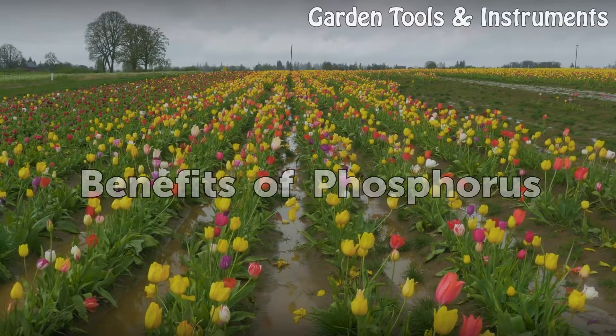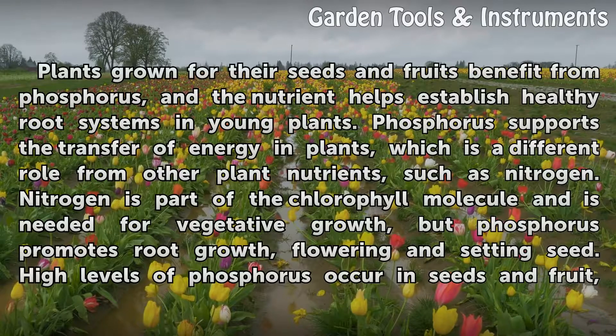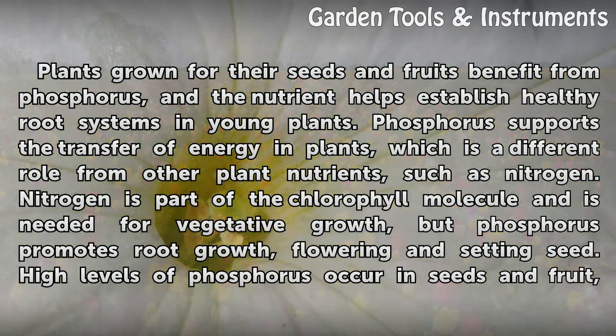Benefits of phosphorus: Plants grown for their seeds and fruits benefit from phosphorus, and the nutrient helps establish healthy root systems in young plants. Phosphorus supports the transfer of energy in plants, which is a different role from other plant nutrients such as nitrogen. Nitrogen is part of the chlorophyll molecule and is needed for vegetative growth, but phosphorus promotes root growth, flowering, and setting seed.